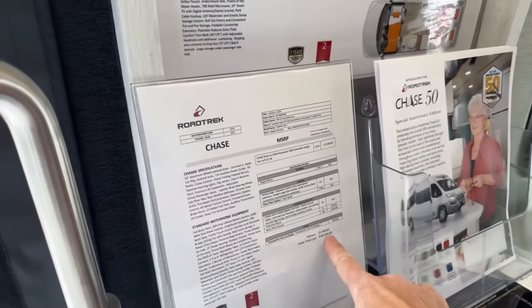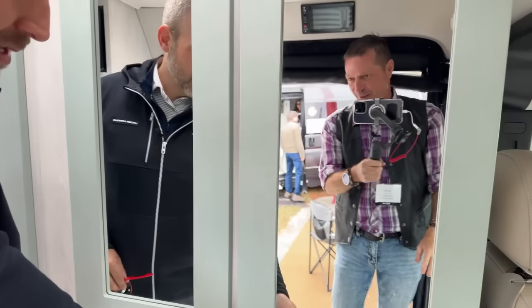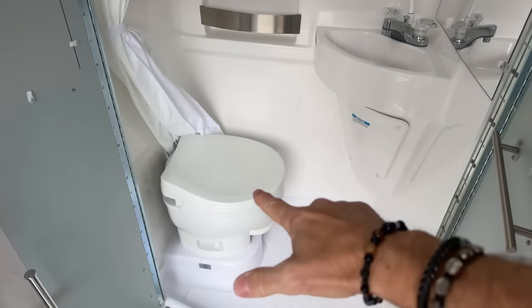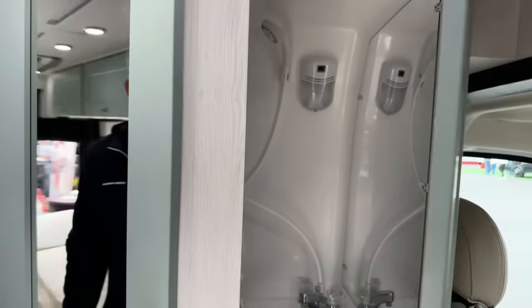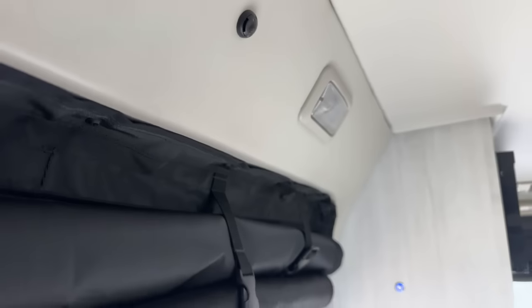The MSRP on the Chase 50th anniversary edition is $182,000, though nobody really pays MSRP — it's a great time to come to a show and buy. The bathroom has a nice big mirror, a sink, a toilet with lots of space, and notably a macerator — one of the only ProMasters on the market with one. Most have a gravity tank, but the macerator grinds everything up into a slurry and spits it out, which is a pretty cool and unique feature.